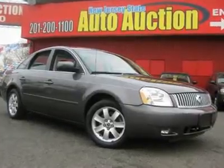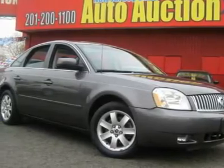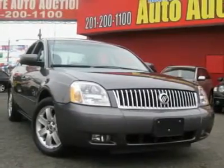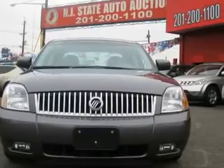This 2005 Mercury Montego 4-door Sedan features a 3.0L V6 SFI 6-cylinder gasoline engine. It is equipped with a 6-speed automatic transmission. The vehicle is Dark Shadow Gray Metallic with a Shale Leather interior. It is covered by a limited warranty.